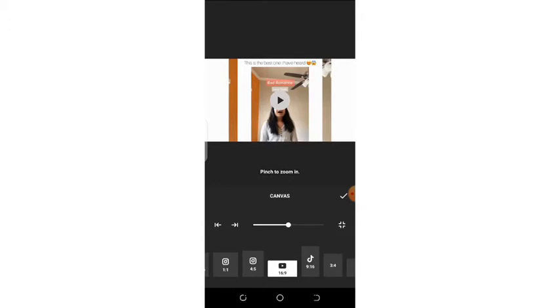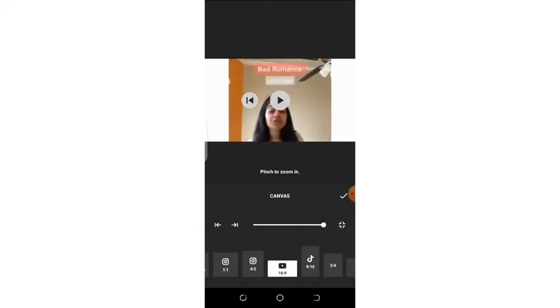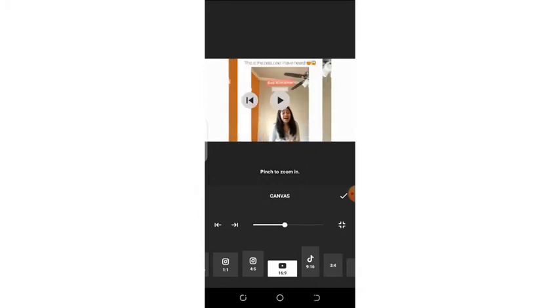My video is already in YouTube size. If you want to zoom your video you can use this icon to zoom in. You can see that your video has been zoomed, and if you want to keep it that way you can press the tick button to confirm.